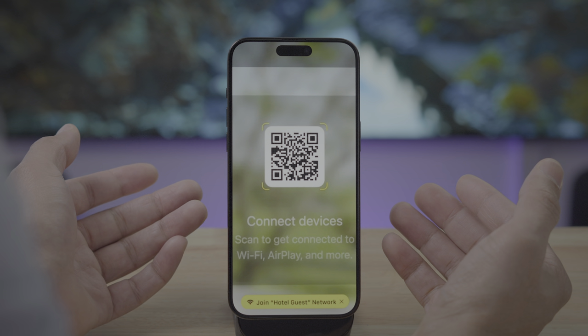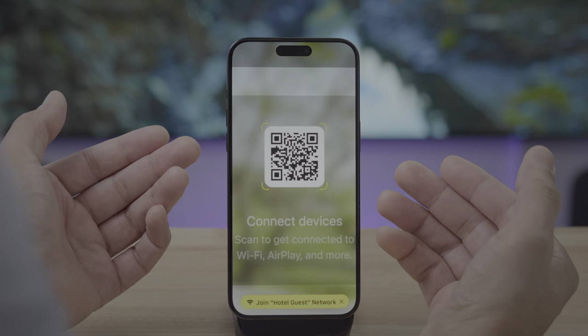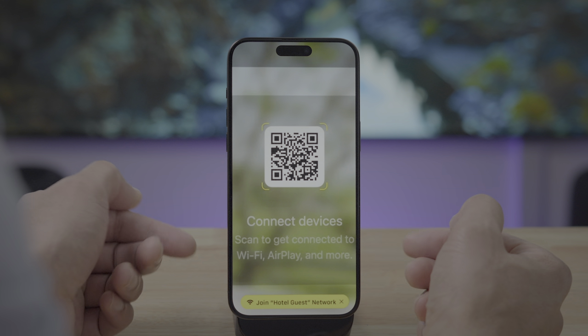Apple and LG have worked together to bring this feature to hotel rooms for brands like Kempton, IHG, and Hotel Indigo. You'll basically be able to use your iPhone, scan a QR code, and easily AirPlay with no logins, no passwords to remember, no separate apps to download — super simple and easy. It's really the simplest way guests will be able to access their personal entertainment and applications on the big screen in their hotel room. I can't wait to try this feature out.